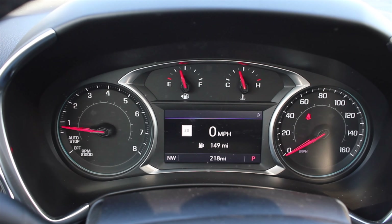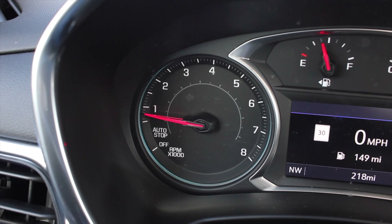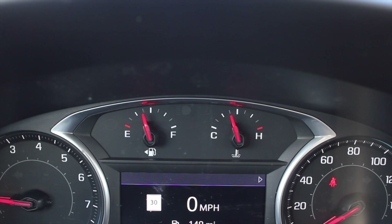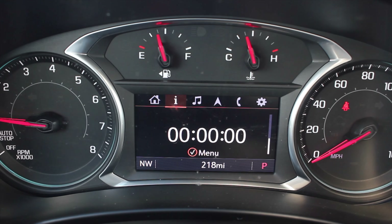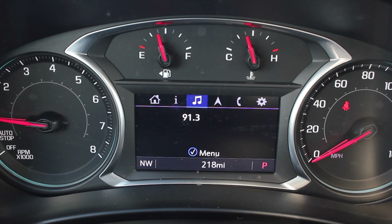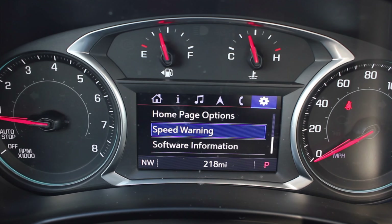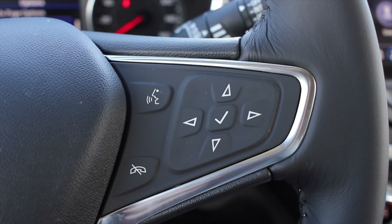Let's talk about the interior. In front of me I have a couple of gauges — on the far left is the tachometer, on the far right is the speedometer, and in the middle I get two gauges for fuel and coolant temperature. The center screen can display miles per hour in digits, a timer, radio station, navigation, phone, or settings where you can switch units, speed warning, and software information.